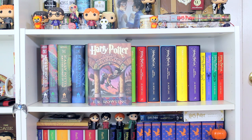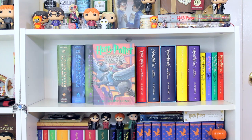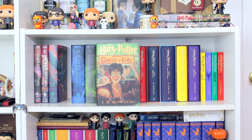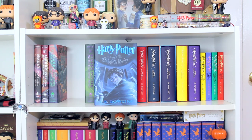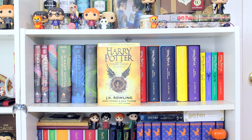Now for the books! First I have the original US hardcover editions: Sorcerer's Stone, Chamber of Secrets, Prisoner of Azkaban, Goblet of Fire, Order of the Phoenix, Half-Blood Prince, and Deathly Hallows. Then I have the Cursed Child Parts 1 and 2 special rehearsal edition script.